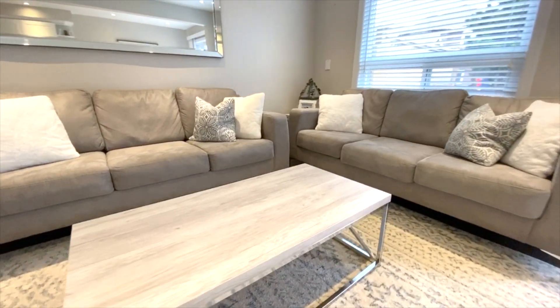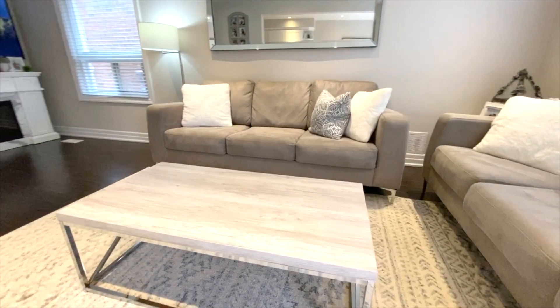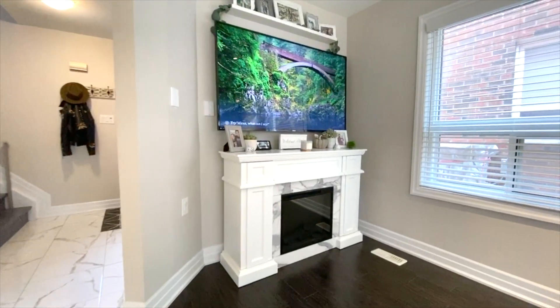Back inside, the living room features pot lights and dark espresso flooring. It's perfect for entertaining or relaxing in front of the TV.